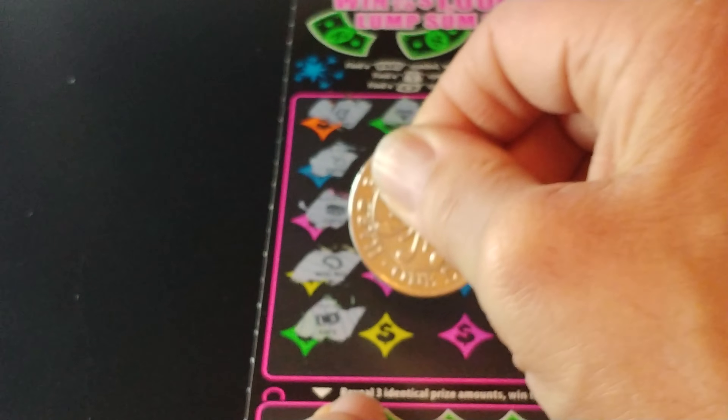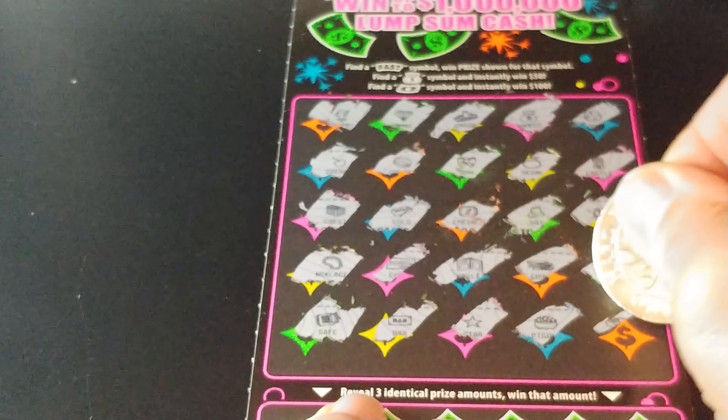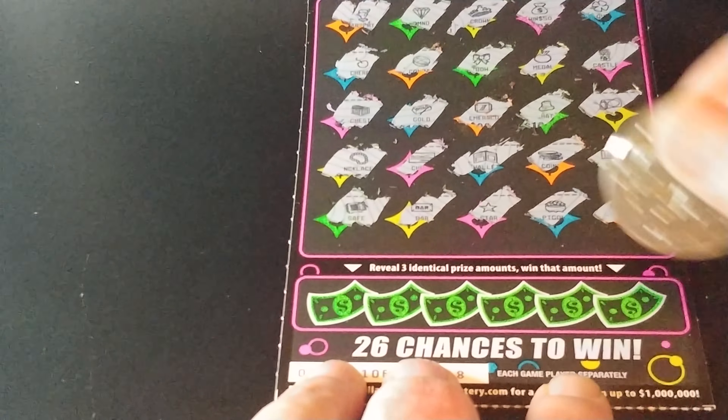And our last row, we have a safe, a bar, a star, a pot of gold, and a ring. This game also has a bonus at the bottom — match three like amounts, win that prize.